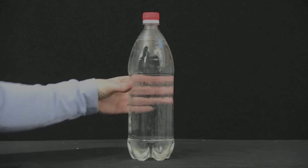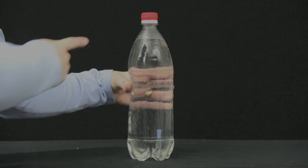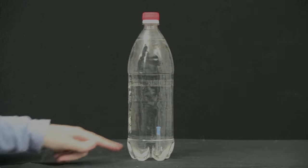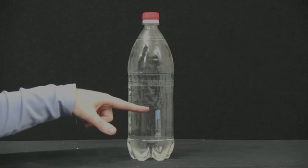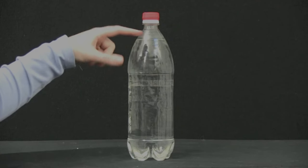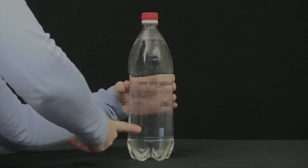Okay, let's have a look at it. As we squeeze it, the pen nib goes to the bottom of the bottle. So if I let go, here's the pen nib going back up to the top. Then let's squeeze it again, and down it goes.